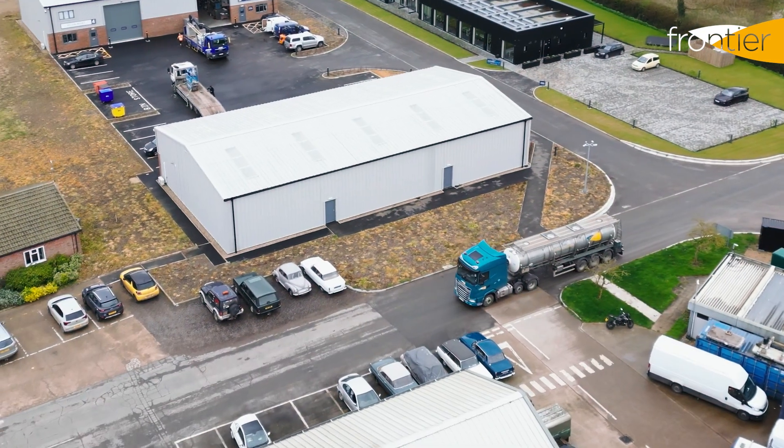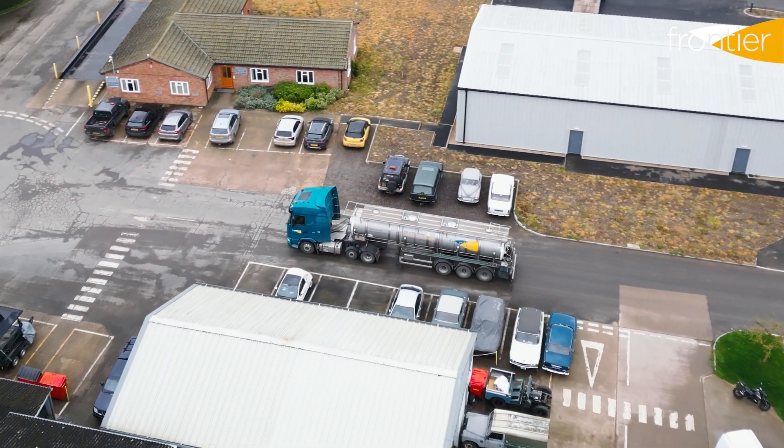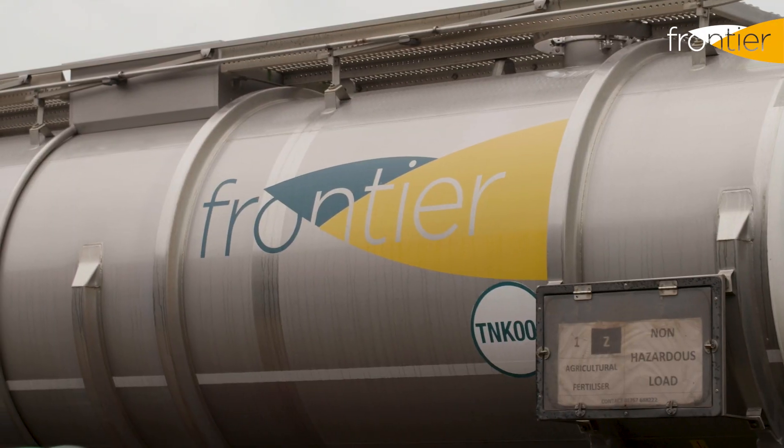Over the last 15 years at Frontier we've seen a significant change in conversion to liquid fertiliser. There are a number of triggers and benefits to converting to liquid fertiliser for our Frontier customers.